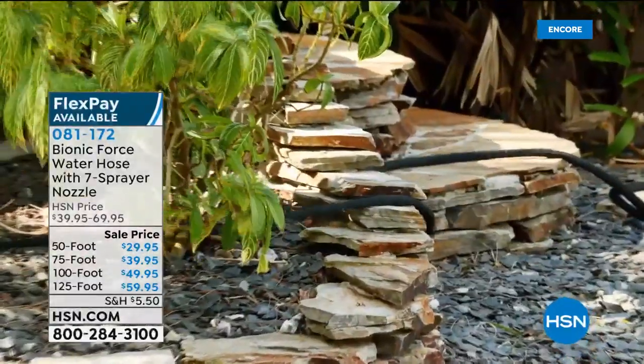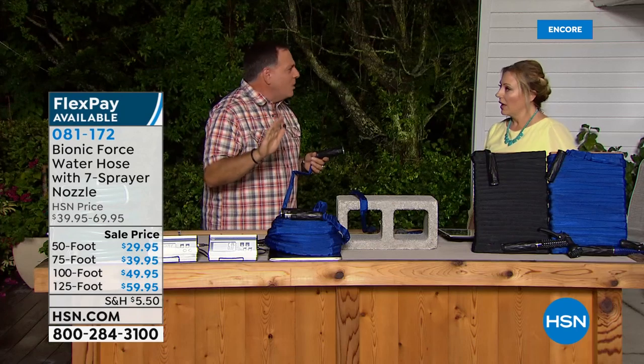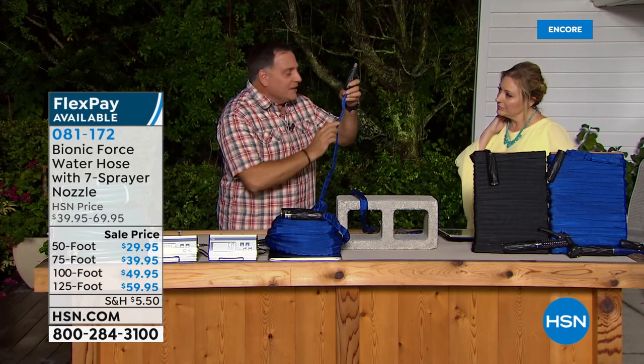If you bring us a product I know you've said yes to, it's because you love it. I've been looking for a 125-foot hose for years because my house is a long walk to the back — I'm constantly stringing hoses together. What you're getting with the Bionic Force Hose is that 125-foot length, which we've never sold before.